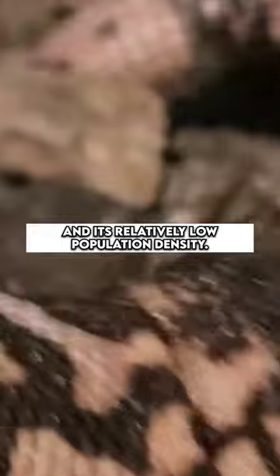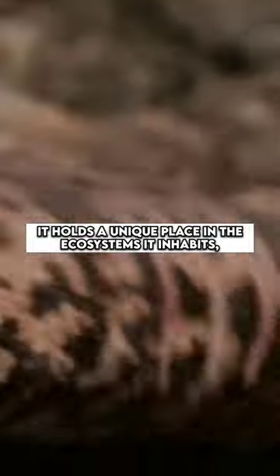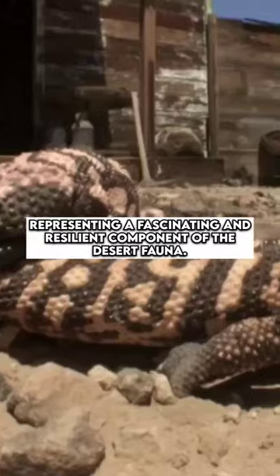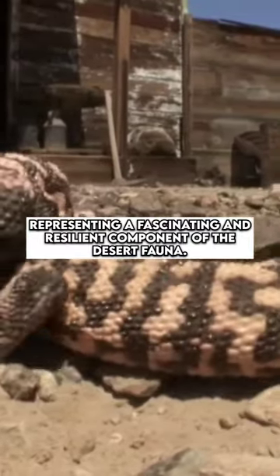The Gila monster is a protected species in some areas due to habitat loss and its relatively low population density. It holds a unique place in the ecosystems it inhabits, representing a fascinating and resilient component of the desert fauna.